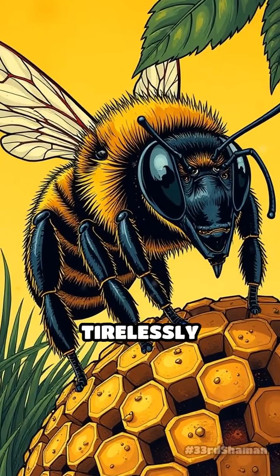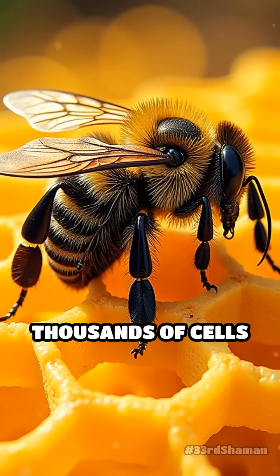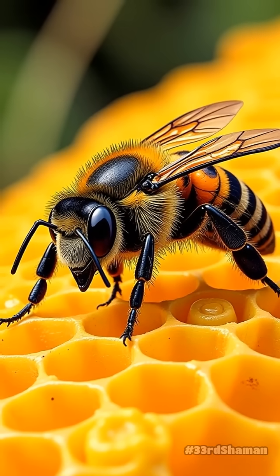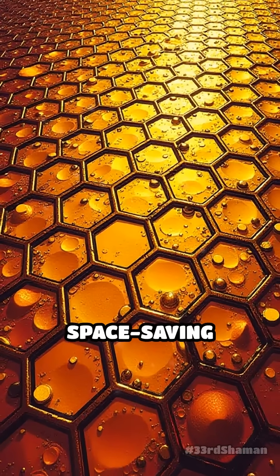Imagine a bee working tirelessly to build a home for her colony. She must create thousands of cells to store honey and raise young, but with limited resources, every drop of wax counts. The hexagonal pattern is no accident — it's the ultimate space-saving design.